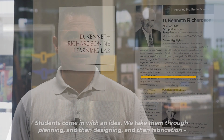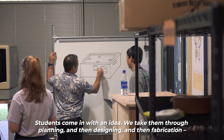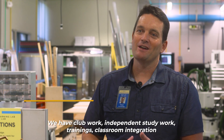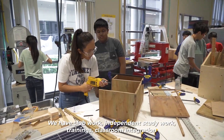Students come in with an idea; we take them through planning, then designing, then fabrication — building their project and realizing their idea. We have club work, independent study work, trainings, and classroom integration.